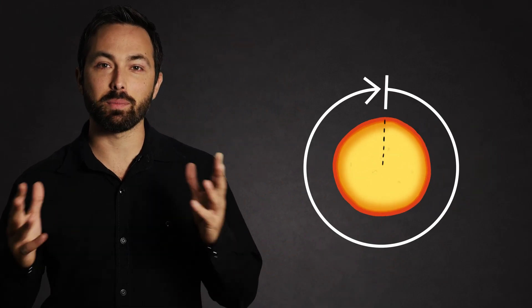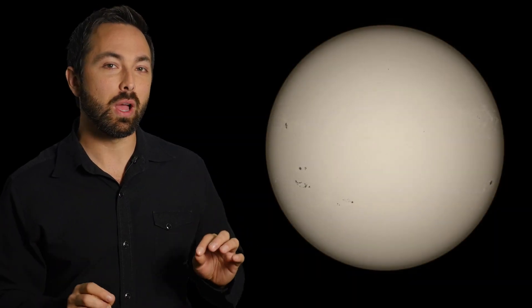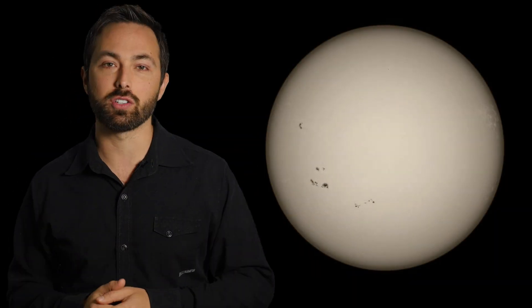Our sun rotates on its axis roughly once a month. This is something we've known about since 1611, when Johann Fabricius used his telescope to watch sunspots track across the surface of the sun.